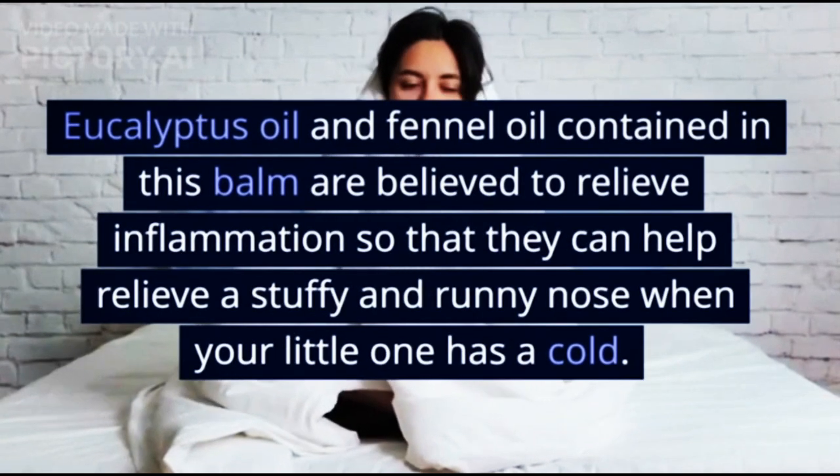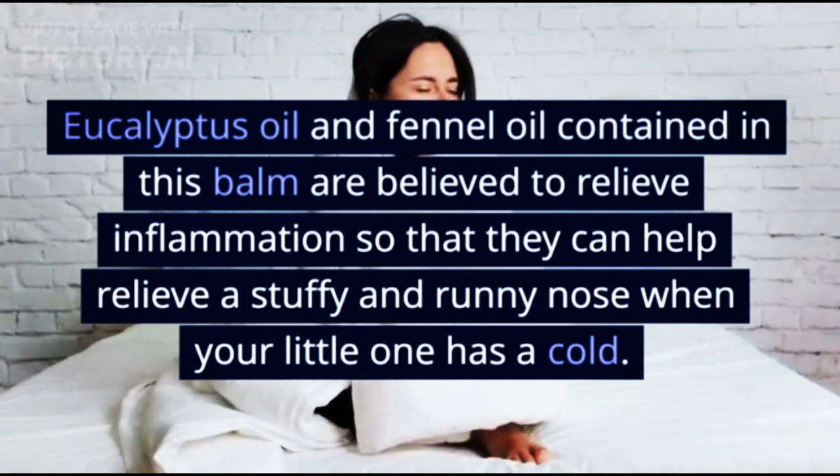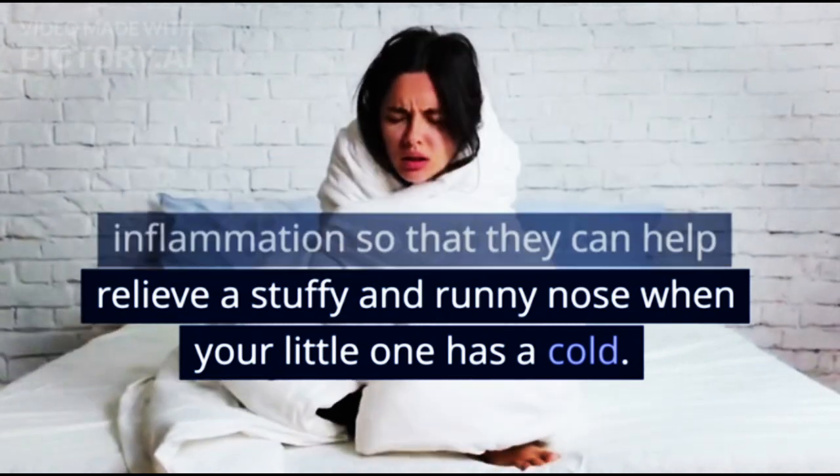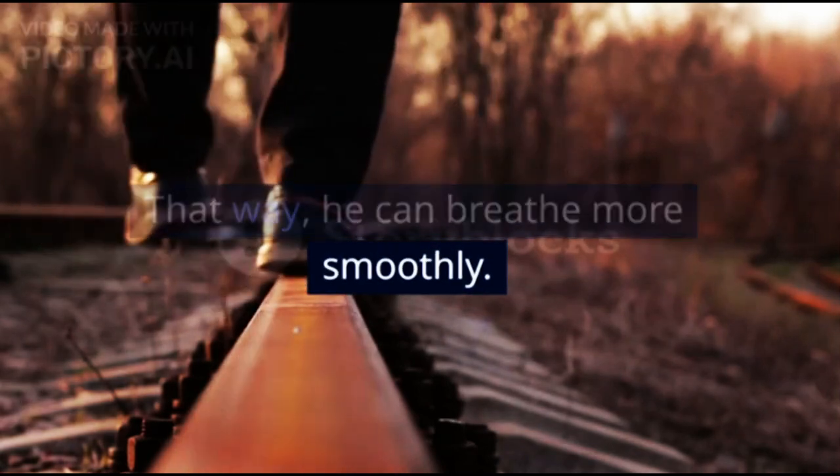Eucalyptus oil and fennel oil contained in this balm are believed to relieve inflammation so that they can help relieve a stuffy and runny nose when your little one has a cold. That way, he can breathe more smoothly.